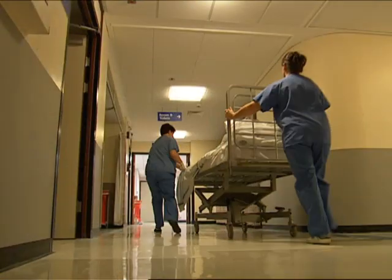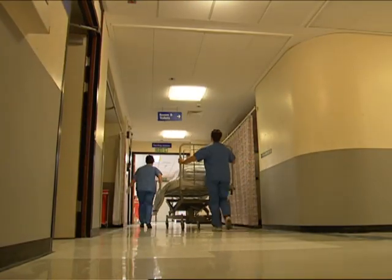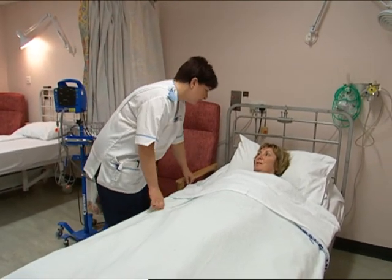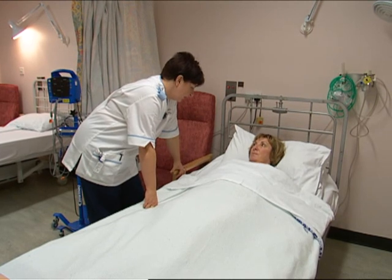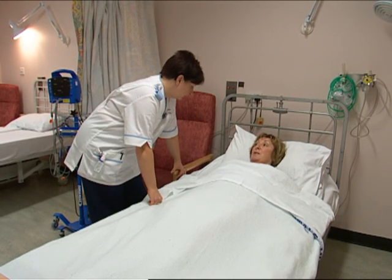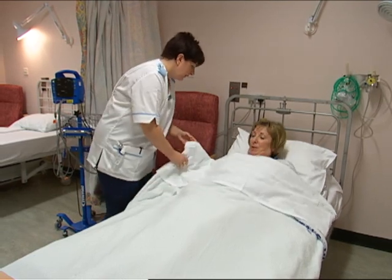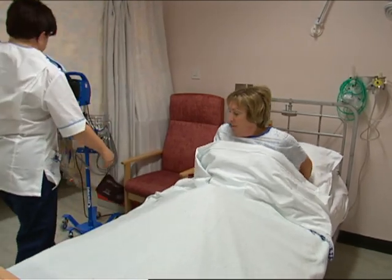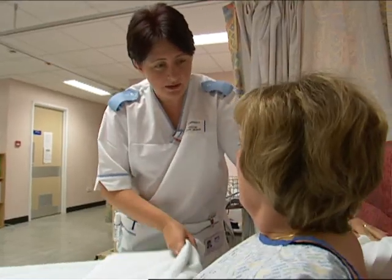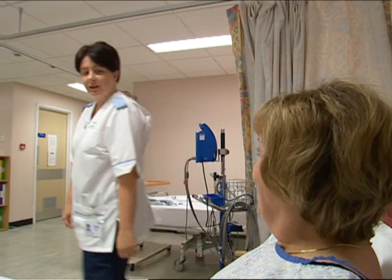Within a few minutes you're taken back to the nurse's station for a couple of hours of bed rest. After two hours the nurse helps you sit up and offers you a cup of tea.